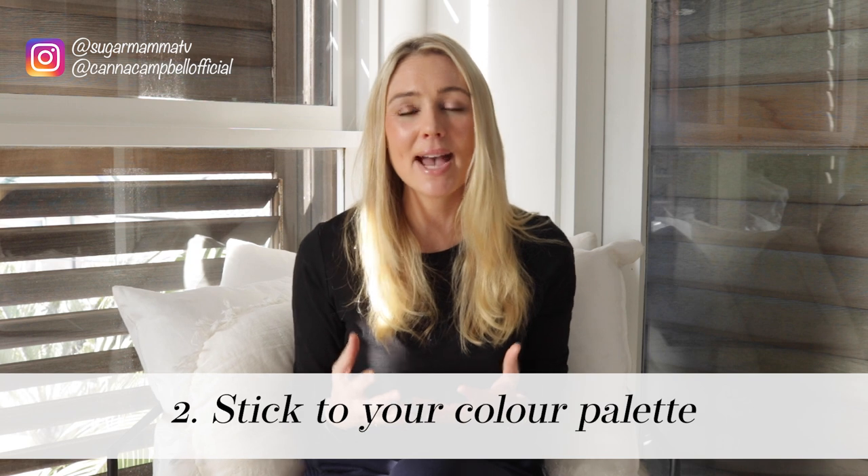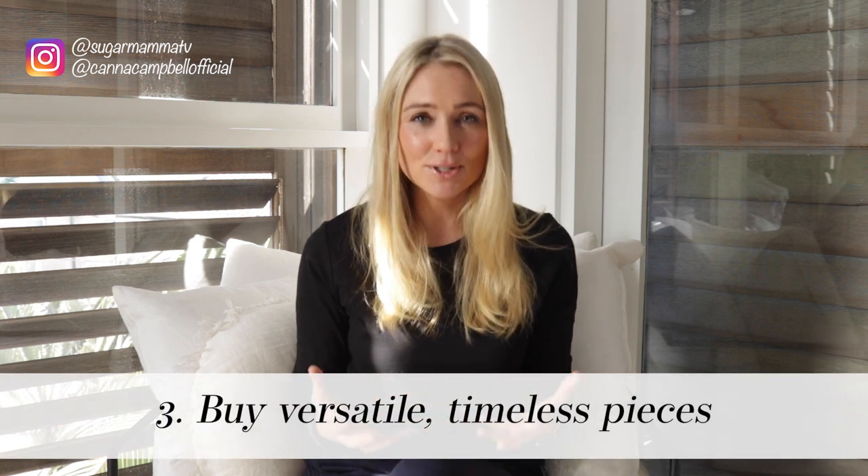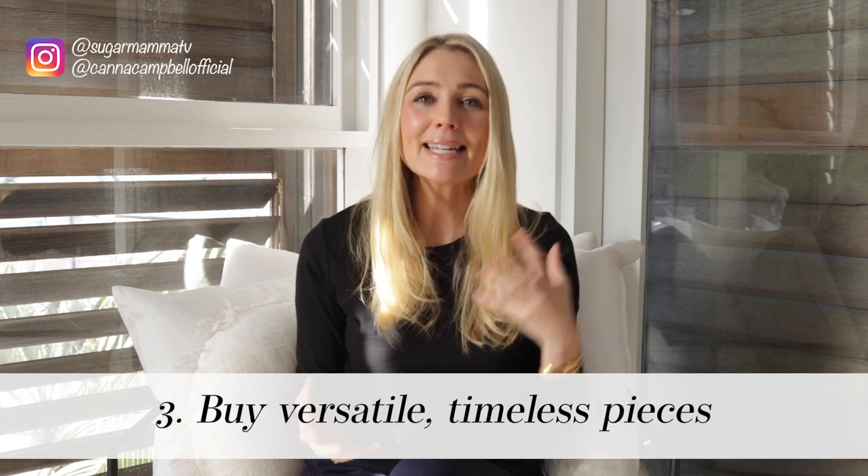Number two: I stick to my color palette. I know the colors that make me feel happy and I stick to them when shopping. This lets me maximize my wardrobe because I can pick two, three, or four pieces randomly and know they'll go together harmoniously, saving me money and ensuring I actually wear everything in my wardrobe.